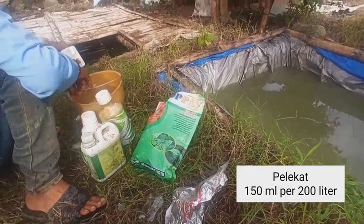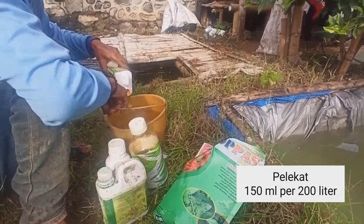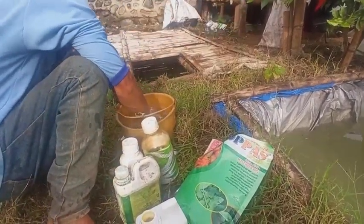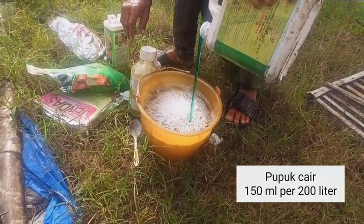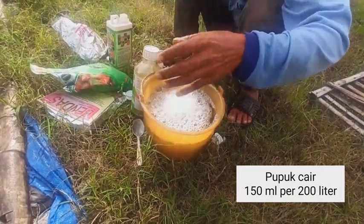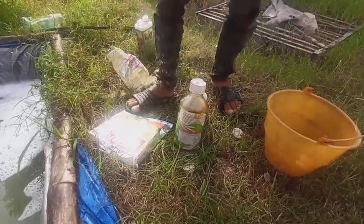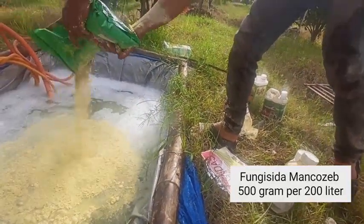Ini adalah plus minus sekitar 200 liter air. Untuk pelekat sendiri karena musim hujan, dosisnya saya tambah sekitar 150 ml per 200 liter air. Untuk NBK cair atau bubuk cair, saya berikan 150 ml per 200 liter air. Sebelumnya sudah saya pergunakan CPT atau perangsang tunas, jadi untuk membantu munculnya tunas hari ini saya berikan nutrisi tanaman lewat daun. Untuk mankozeb,